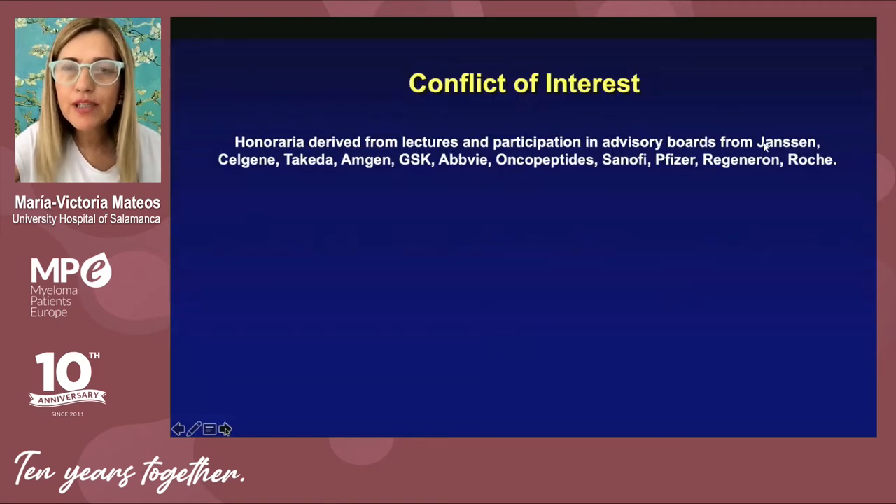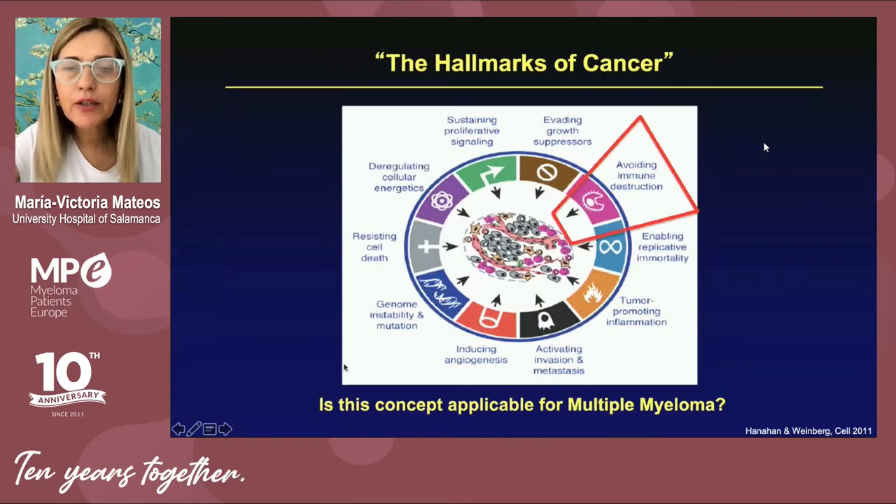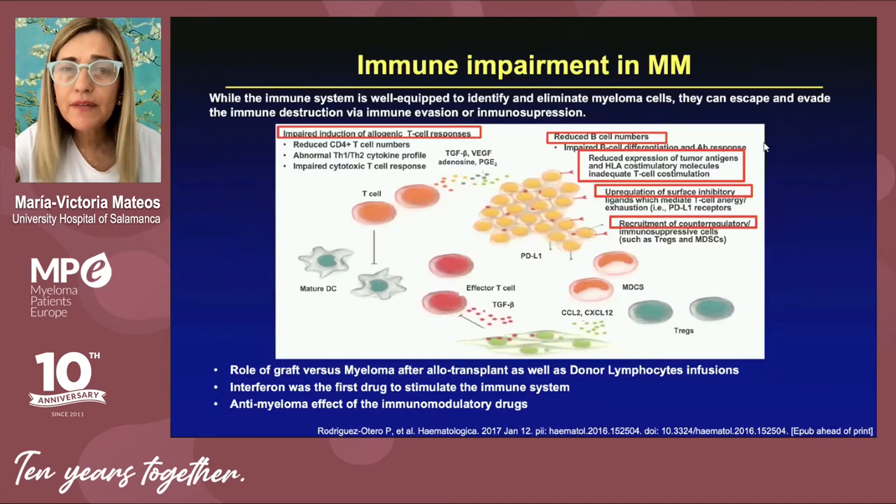One of the hallmarks of cancer is to try to avoid immune destruction, and this mechanism is very common in almost all cancers. But is this concept also applicable to multiple myeloma? The answer is yes — you can see here how plasma cells in yellow try to proliferate, and in order to do so, they create a completely immunosuppressed environment.